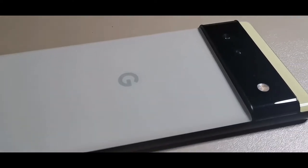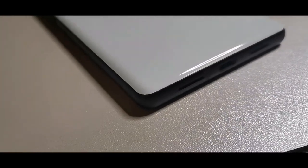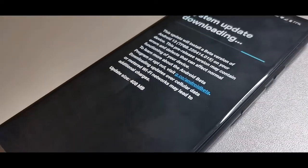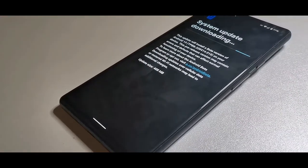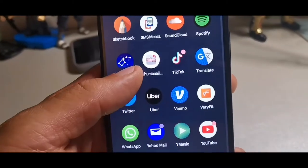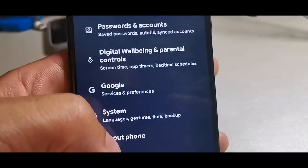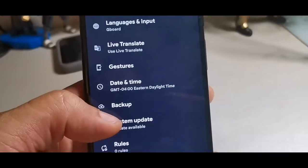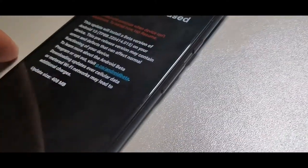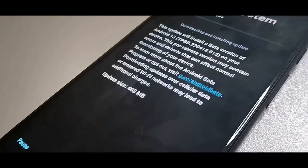Hey, what's going on guys, welcome back to the channel. The Google Pixel Android 13 Beta 2 software is out now, so let's dive in. I actually went ahead and checked my device last night around midnight to see if there were any updates, coming from the Beta 1 version of the Android beta update for Google Pixel devices — and yes, there was indeed a Beta 2 version.